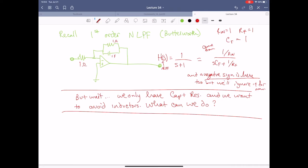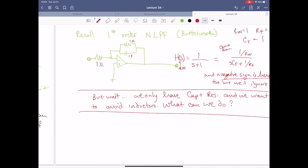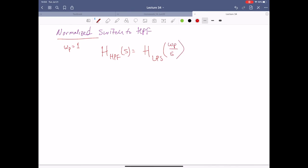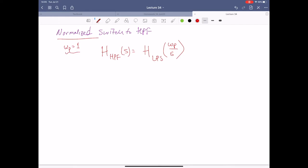The main point is we only have capacitors and resistors — we want to avoid inductors. If I want to leave my resistors alone, I would have to put an inductor in here. But as it turns out, there's actually another way to approach this entire problem. We can take a normalized version and flip it on its head. If ω_P equals 1, the transfer function of the high-pass filter is equal to the transfer function of the low-pass filter evaluated at ω_P over s.